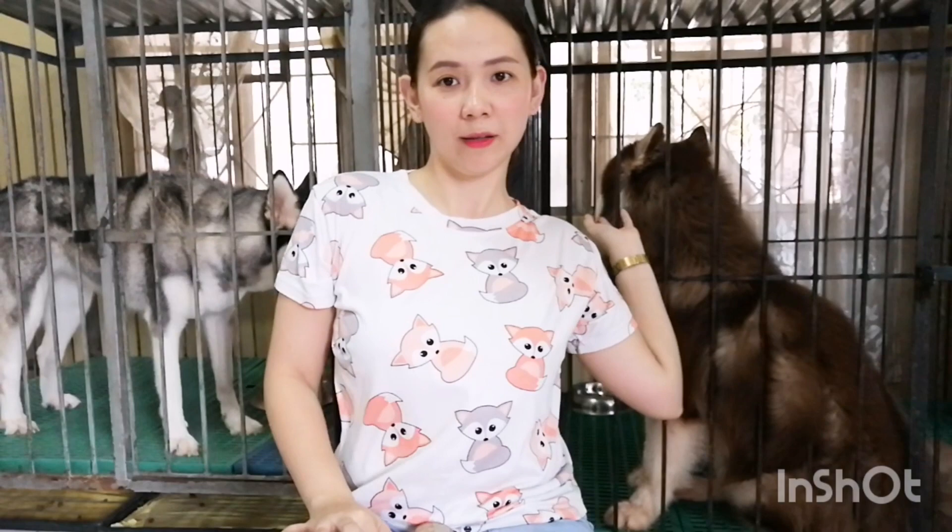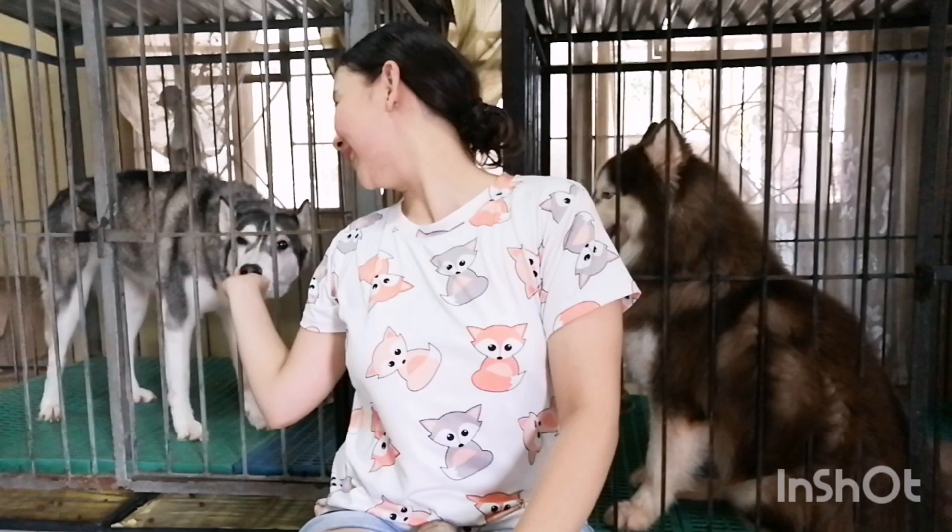Hi guys, I'm here with Atlas. This is Atlas. Look here. This is Atlas and this is Luna. Luna is my dog, turning 5 this year. He's my baby, only 1 year and 4 months. So these are my huskies.